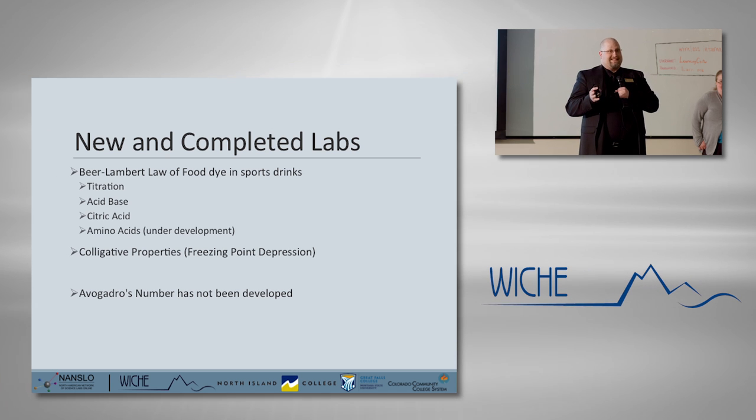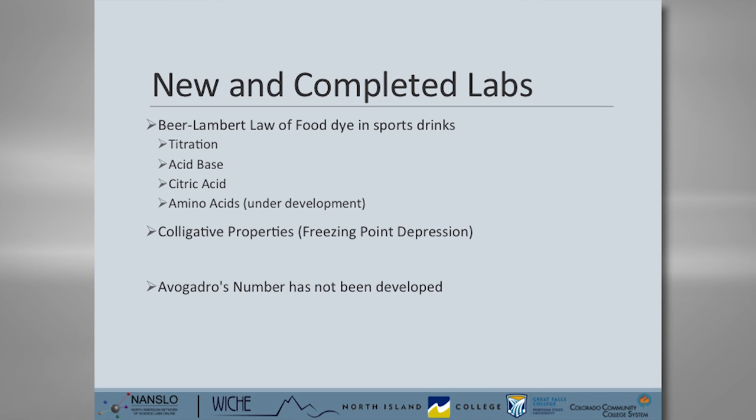A couple of things that we've completed since last year. We did Beer-Lambert's Law with food dyes in sports drinks — that's a modification of a lab we've been using, so students are now able to calculate the concentration of food dyes in standard sports drinks as one of their chemistry labs. We've also done a titration lab, and we have three different ways to do it: acid-base, citric acid using sports drinks, and orange juice, and we're working on one for amino acids. We've also done a colligative properties or freezing point depression lab. We ended up not doing the Avogadro's number because there wasn't as much interest and the equipment turned out to be way too complicated.